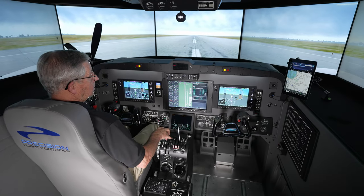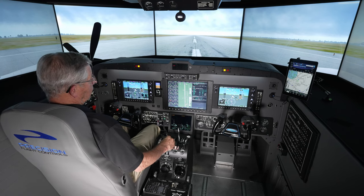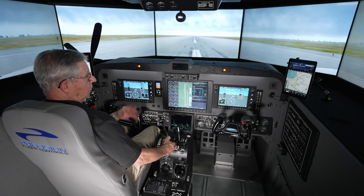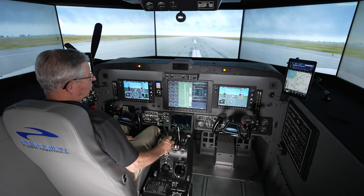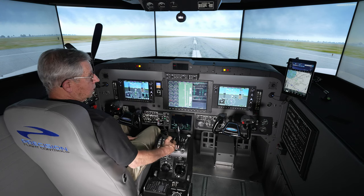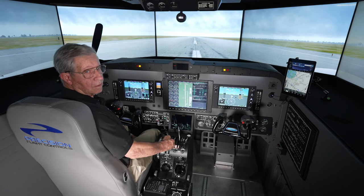That was an engine failure at rotation, takeoff continued, emergency instrument approach, RNAV GPS runway 04 in IMC conditions, back to runway 04 — and the weather was good enough for a circle. Tower directed a circle land runway 22 left. That completes the demonstration. Thank you very much for joining us, and thanks for watching.